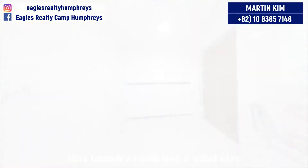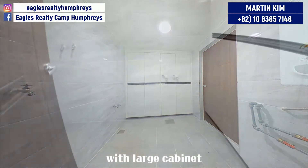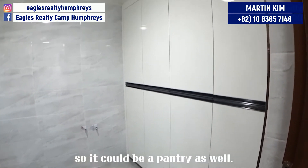I personally like simple white interior design like this kitchen, and all the appliances are very new. This laundry room has a good size with large cabinets, so it could be used as a pantry as well.